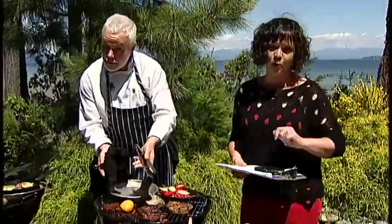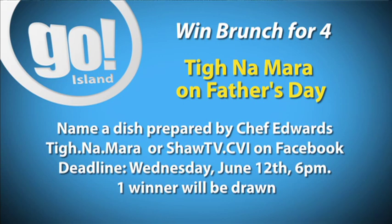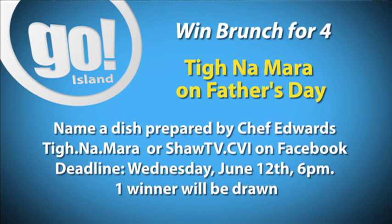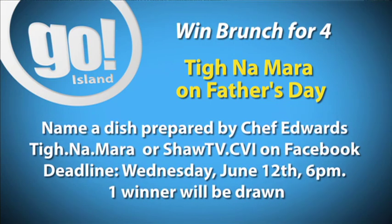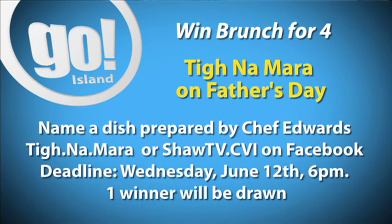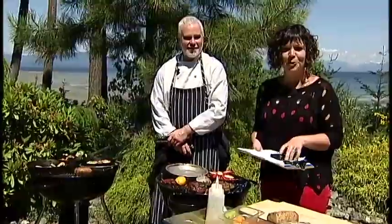Tynamaura is hosting a Father's Day brunch from 9 until 2 on June the 15th. If you pay attention to the dishes we're cooking, you could win a family gathering at the Father's Day brunch — brunch for a family of four. All you need to do is visit our Facebook page — Shaw TV Nanaimo or the Tynamaura Facebook page — and post one of the dishes you've seen us prepare today.